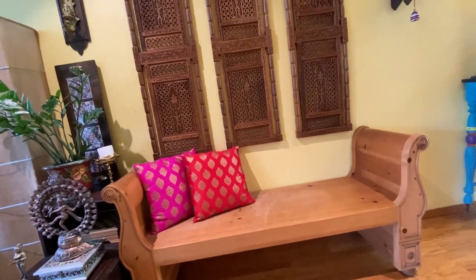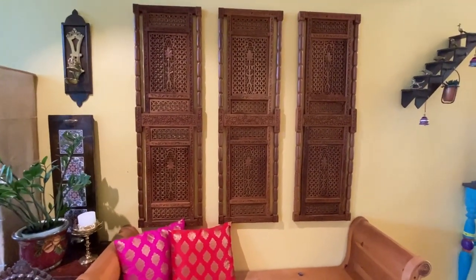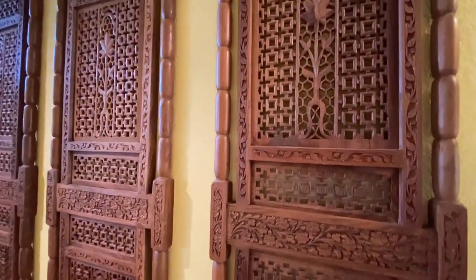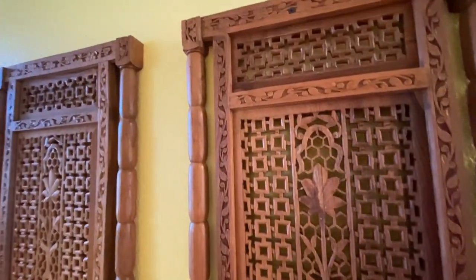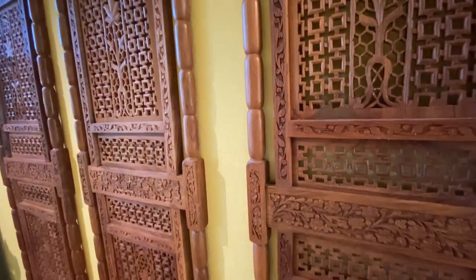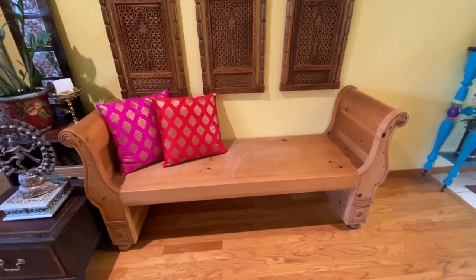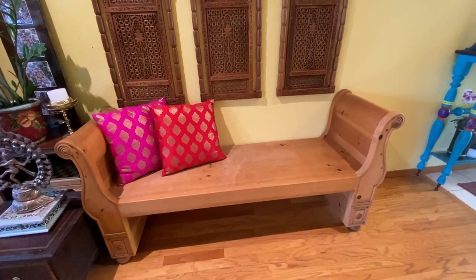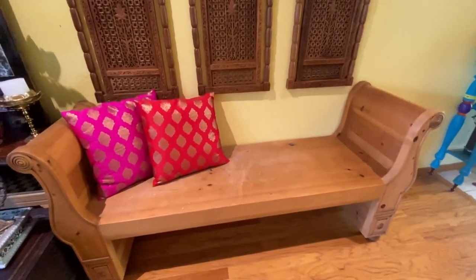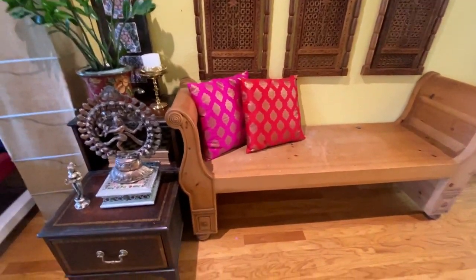If you come further inside, here is a small area before the living room. I found this beautiful wooden wall panel on Facebook Marketplace. I really liked it and wanted to own it. Thanks to my husband, we traveled 75 miles to pick this up. I bought this ethnic-look bench from a store three years ago. It was looking new when I bought it, so I didn't do any work on it. But now, I feel it needs a nice coat of wood stain and a finishing coat. I will upload the video when I do that.